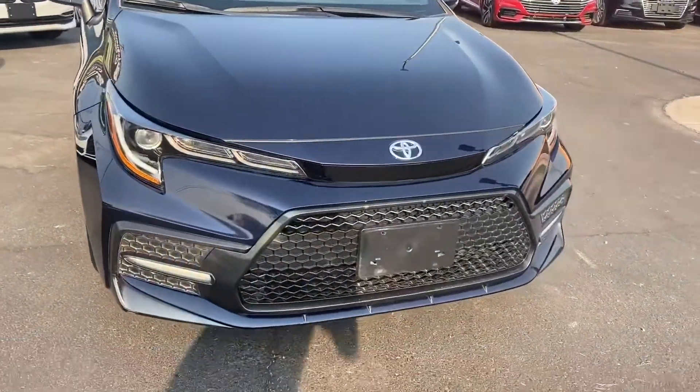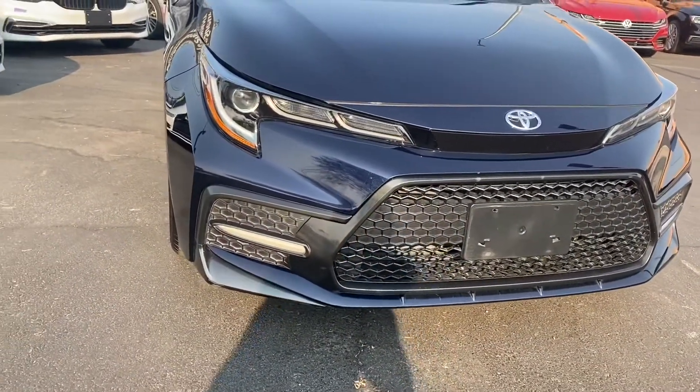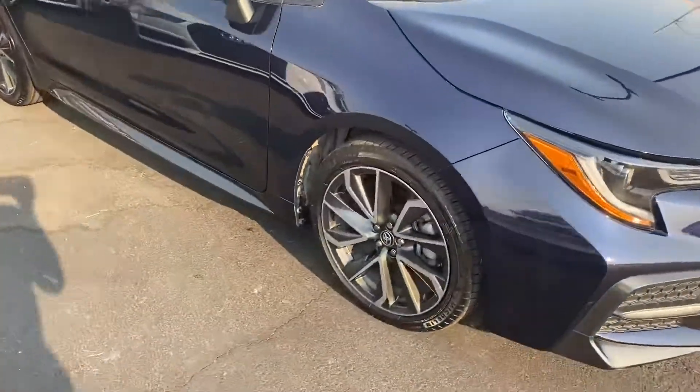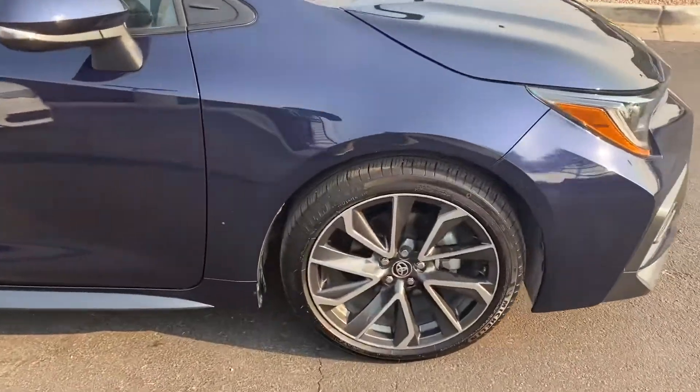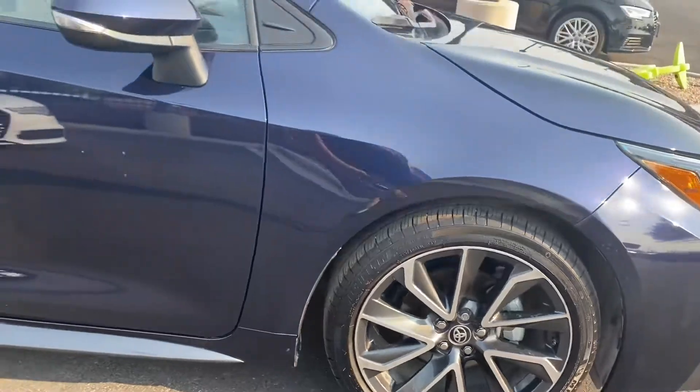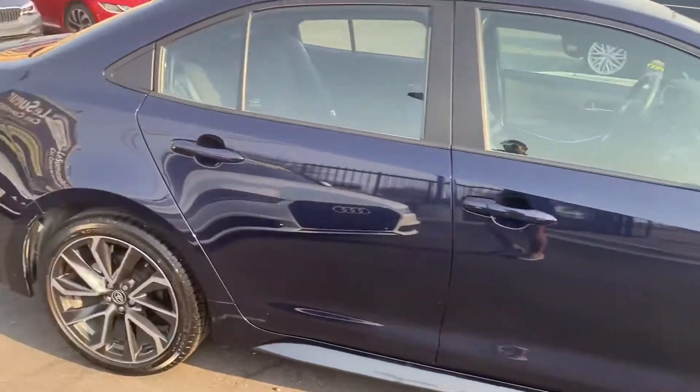Starting up with this front grille, it is massive compared to its previous models. We get LEDs and fog lights. With the SE model we get these awesome 19-inch two-tone alloy rims that just look amazing. Super sporty looking.